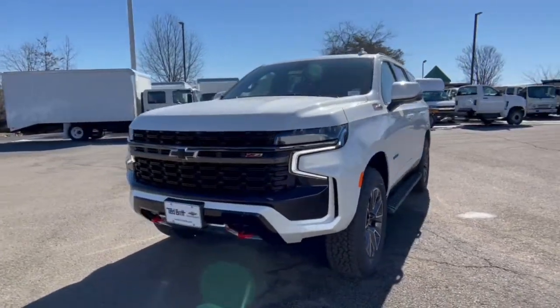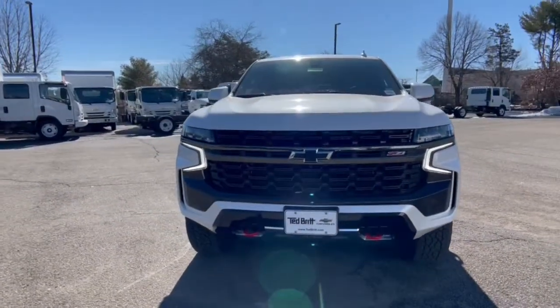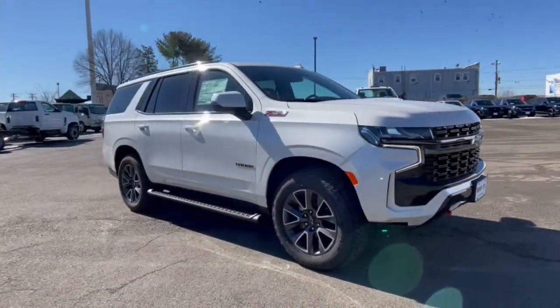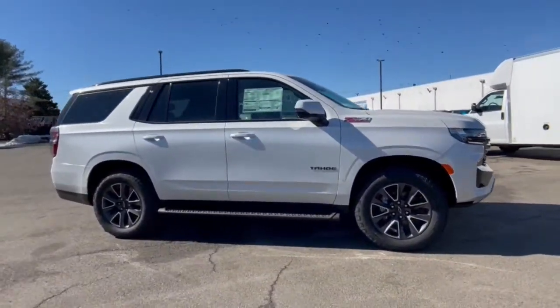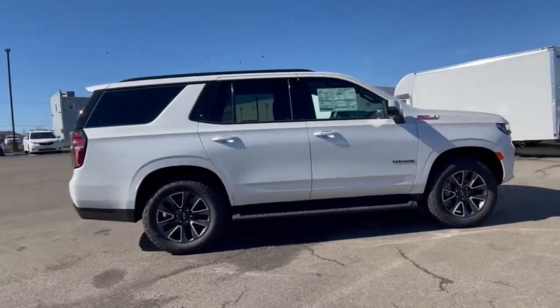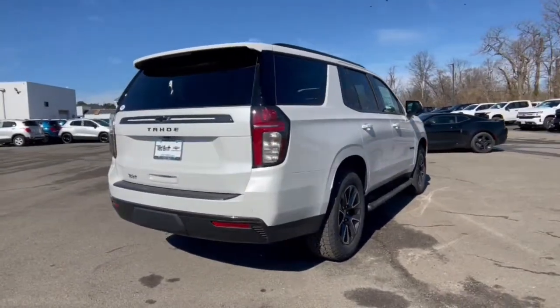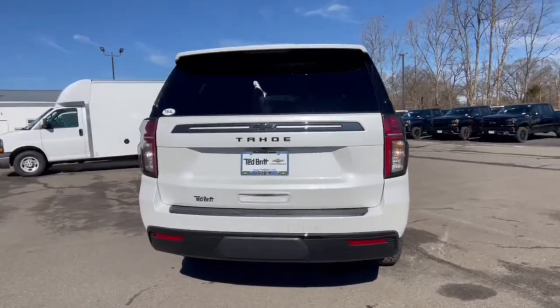Hop into the 2021 Chevrolet Tahoe. The Tahoe delivers the power and capability of a full-size SUV, state-of-the-art technology to keep you safe and connected, a serene cabin loaded with amenities, and impressive fuel efficiency. The following are some of this vehicle's highlighted options.